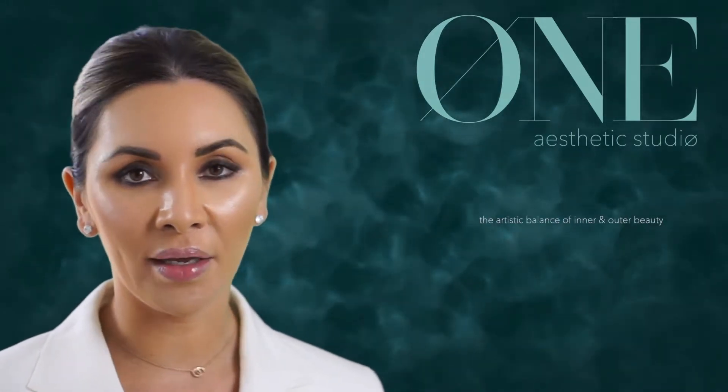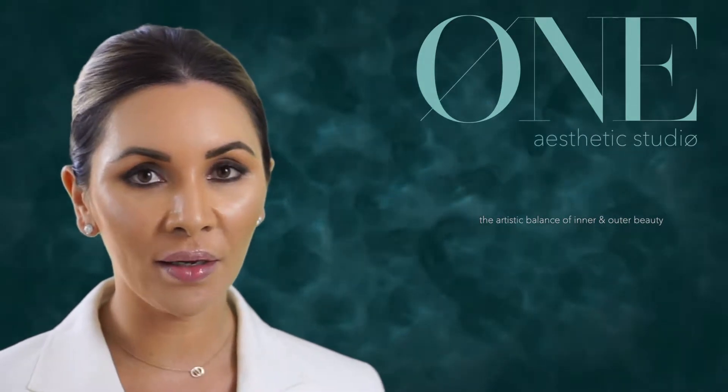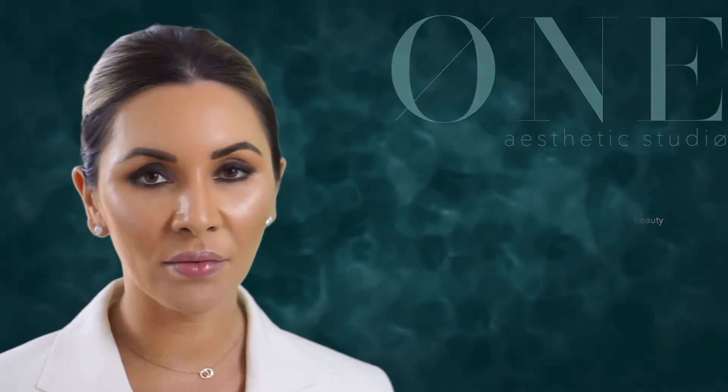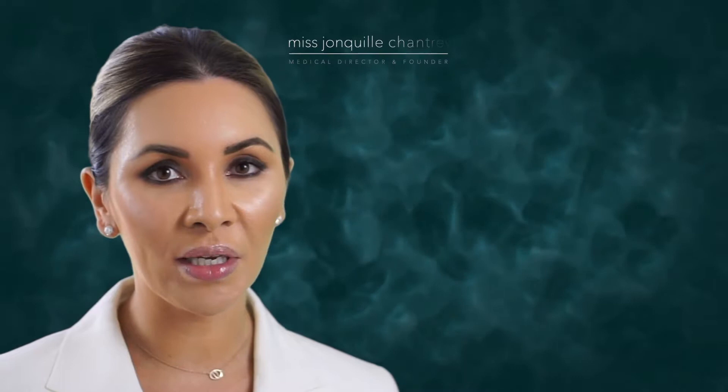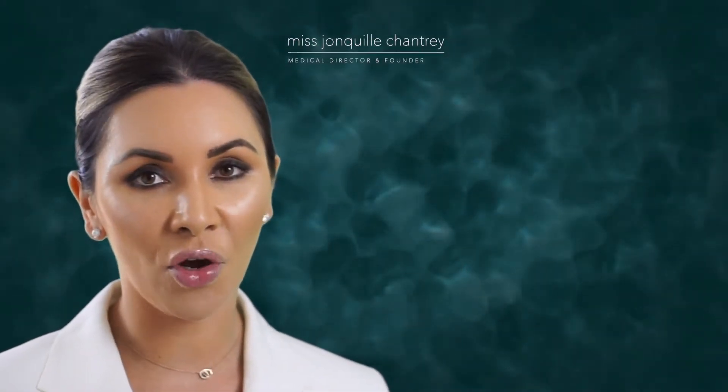Eye rejuvenation. One of the most common complaints that we see in our clinic is concerns around the eye. It can be a really difficult thing to treat well, so take real caution in the sorts of practitioners that you're allowing to inject around your eyes.